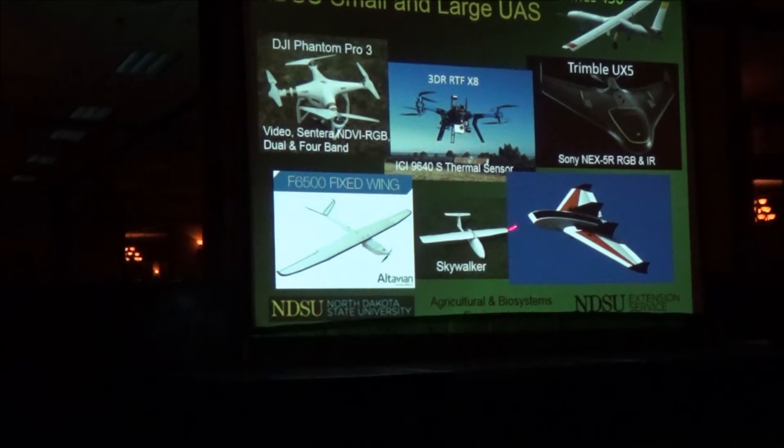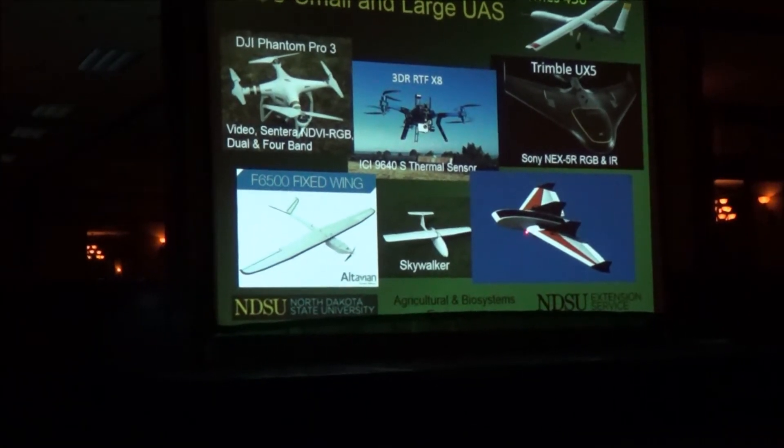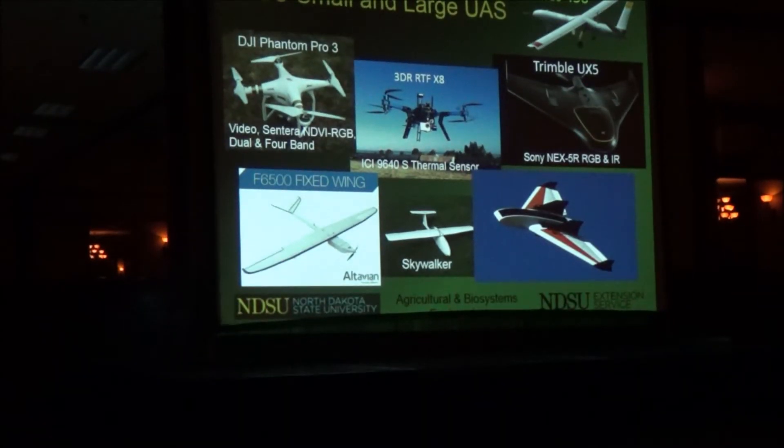The next one we got is the RF70 from AgPixel, a company out of Colorado. We paid about $10,000 for that, and it came with a camera similar to the Sony camera. The unique thing about this one is that you can exchange almost any kind of camera as long as it weighs less than about two pounds — quite a bit of versatility. We'll be flying it with two cameras at the same time, so we'll take RGB and infrared imagery simultaneously. For the Trimble, you have to switch the camera and fly it twice.